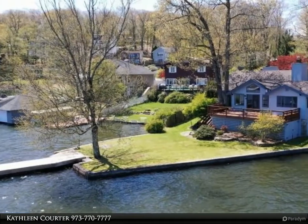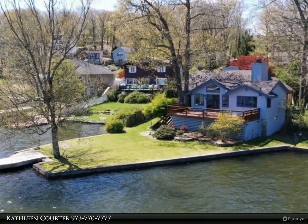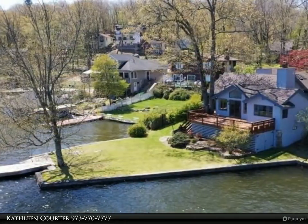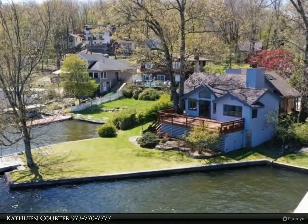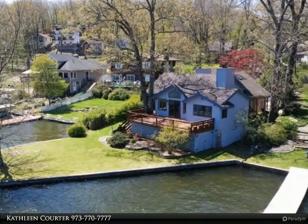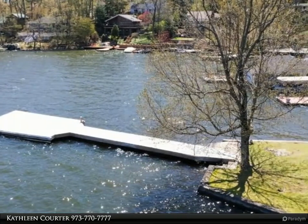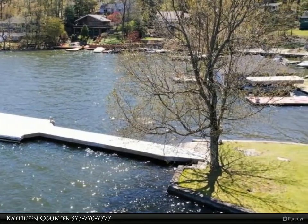First floor living, open floor plan. Extensive views out over deck and lake level lot. 70-foot dock, 3 bedrooms, 2 updated bathrooms. Hardwood flooring, new carpet. Immediate occupancy — just unpack and enjoy. Eat-in kitchen.